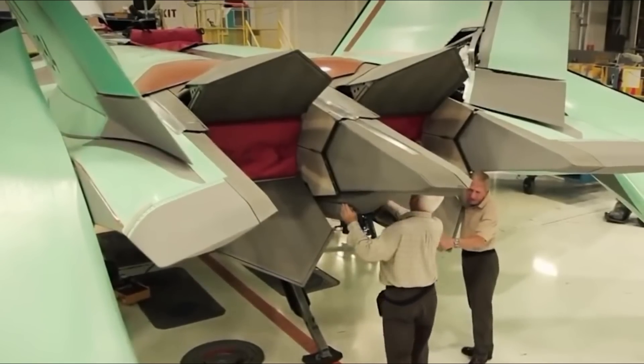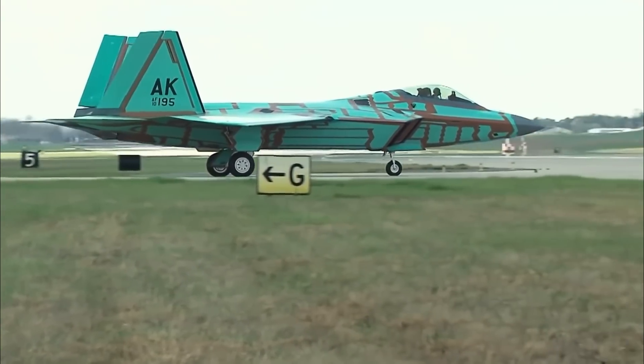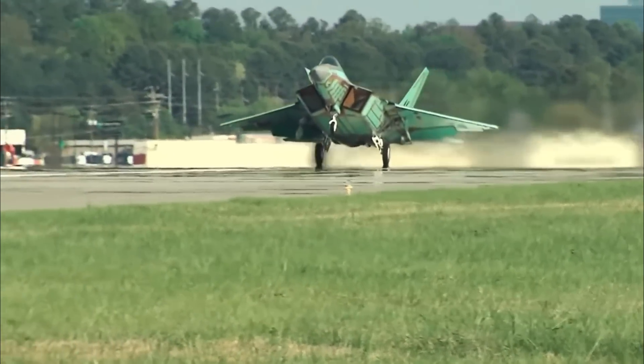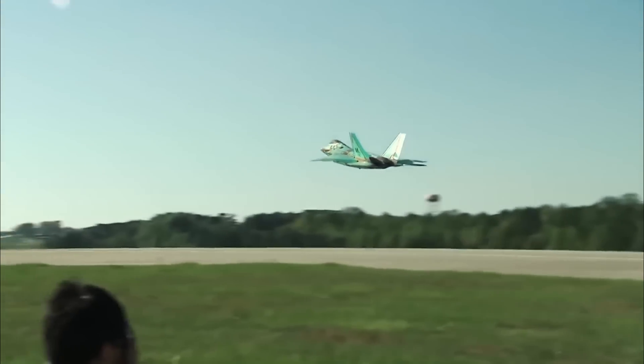The F-22 is leveling up, turning from a lethal hunter to a blazing futuristic force armed with weapons that redefine the meaning of cutting edge. Buckle up as we unveil the mind-boggling details of the F-22's newfound prowess, including the laser that's about to rewrite the rules of aerial combat.